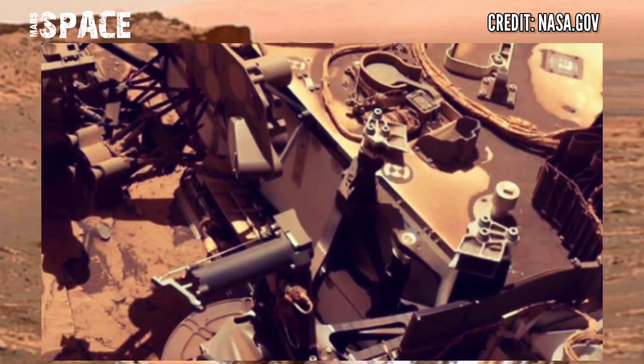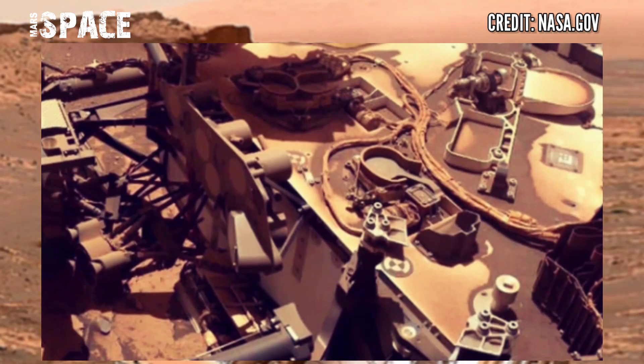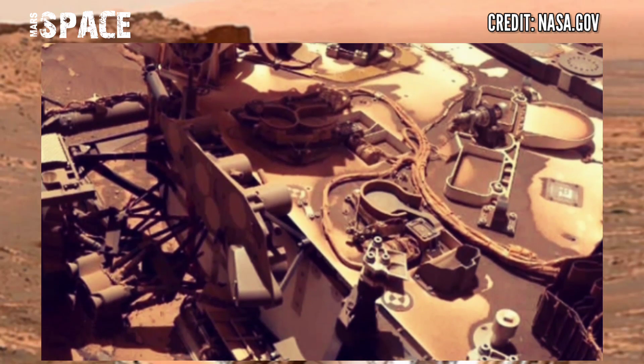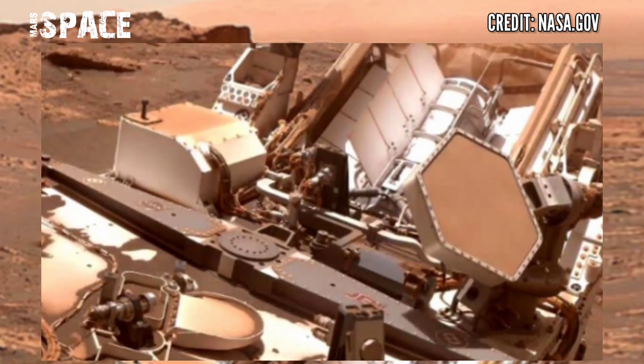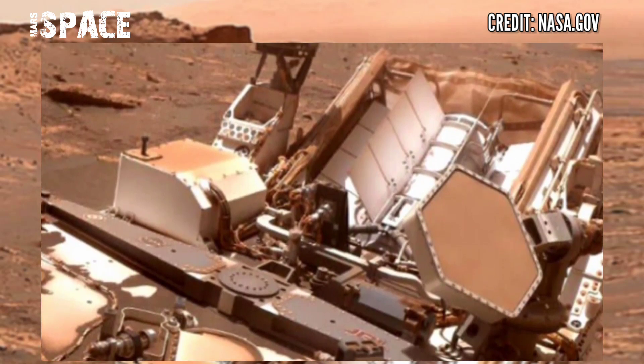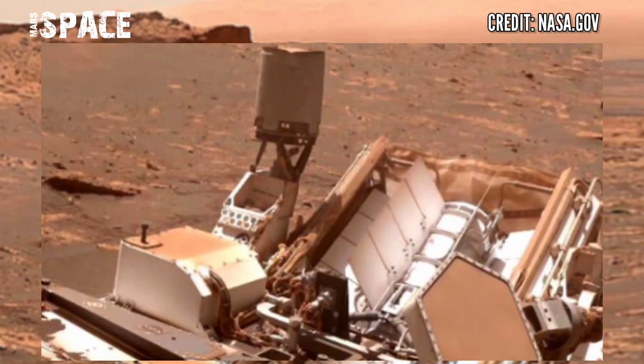The Curiosity Rover shows the plucky rover somewhere in front of the Greenheugh Pediment rocky structure, while the landform viewable in the middle distance on the right is called Rafael Navarro Mountain.